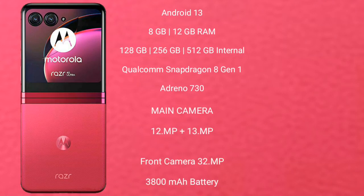Motorola RAZR 40 Ultra runs on the Android 13 operating system. It comes with 8GB and 12GB RAM, and 256GB and 512GB internal storage, Qualcomm Snapdragon 8 Gen 1 processor, and GPU Adreno 730.